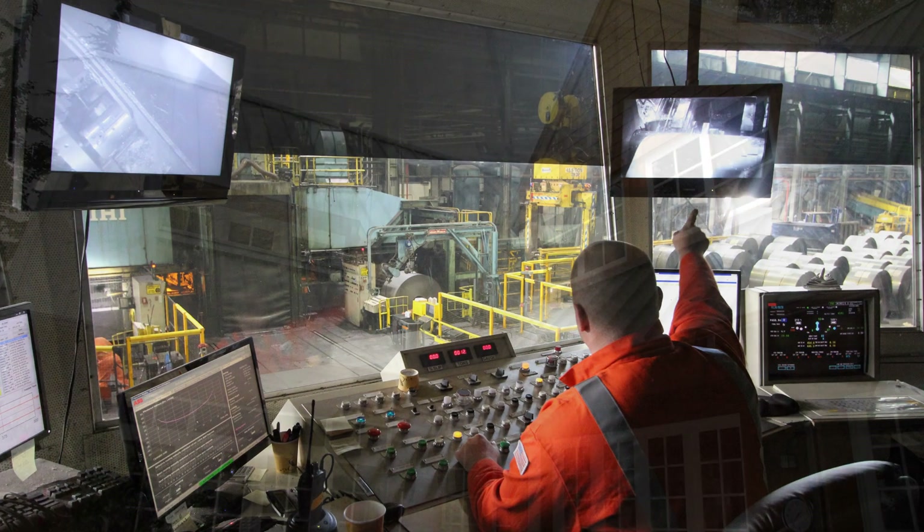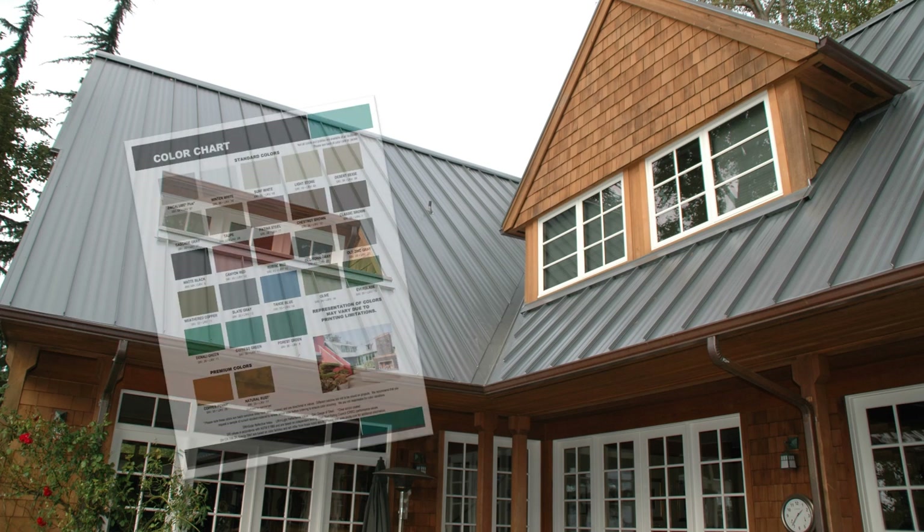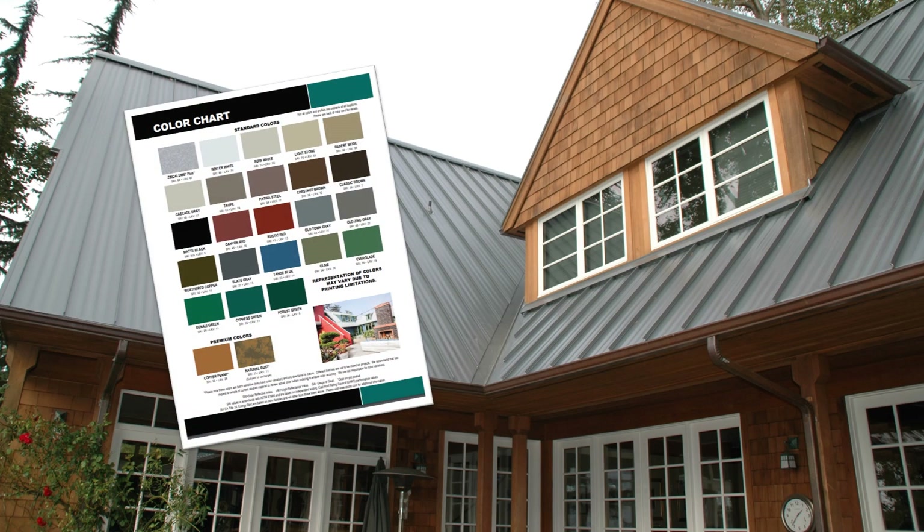What this means for end customers is that metal product manufacturers will typically only offer products from a set color chart, or alternatively may have minimum quantities, long lead times, and up-charges for custom colors.